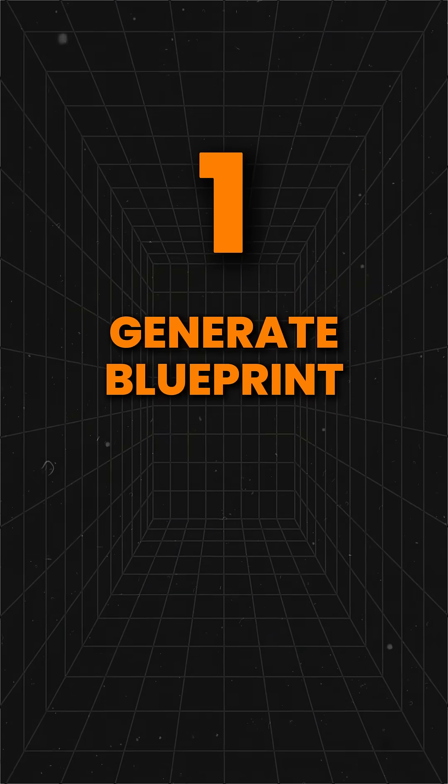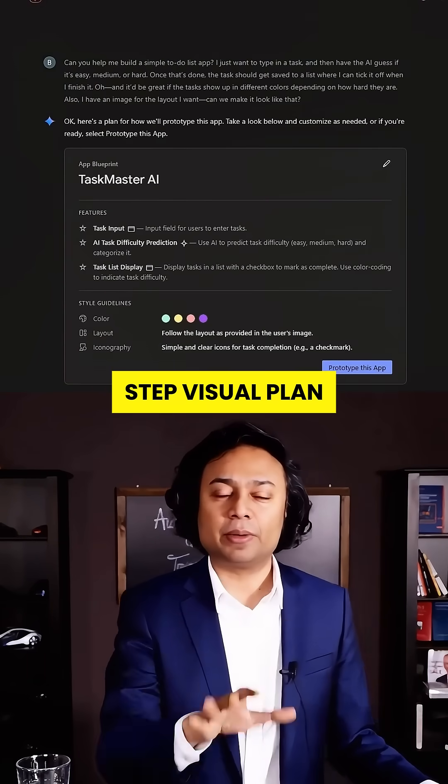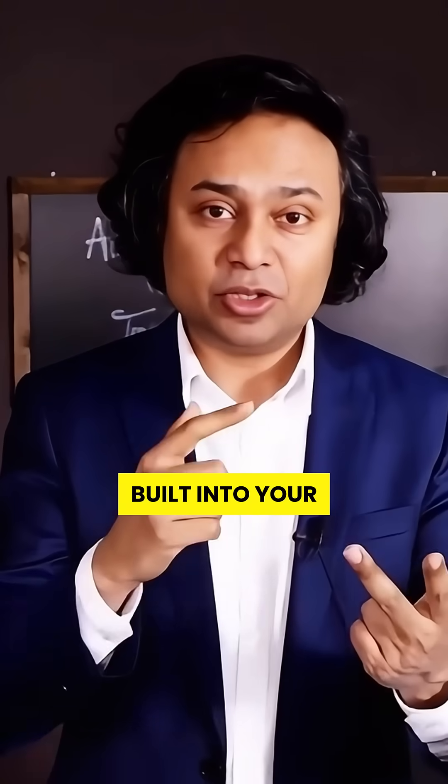One: blueprint generation. Before it builds anything, Firebase Studio creates a step-by-step visual plan. Your app's architecture, UI, and features are all laid out for review. It's like having a senior architect built into your IDE.